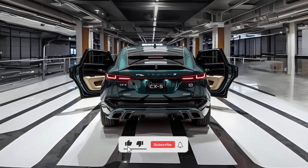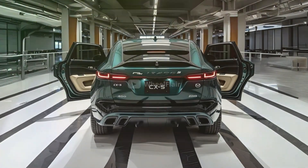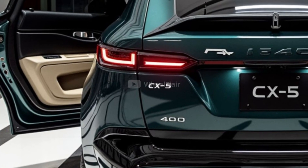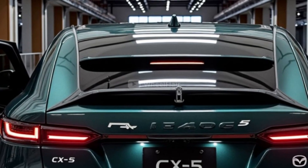Welcome back to Wheel Flare. The 2026 Mazda CX-5 has been spotted undergoing testing, signaling the arrival of a brand new generation that blends modern innovation with the proven qualities that have made this model a global favorite.